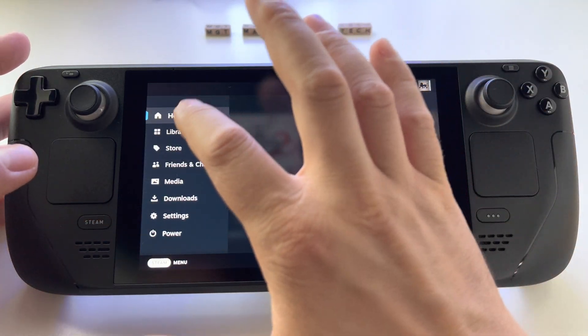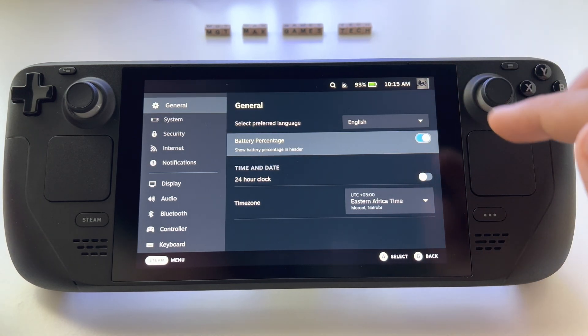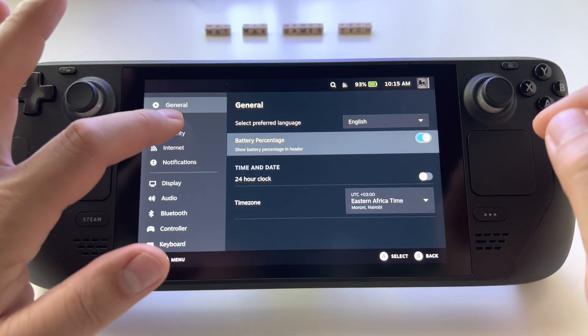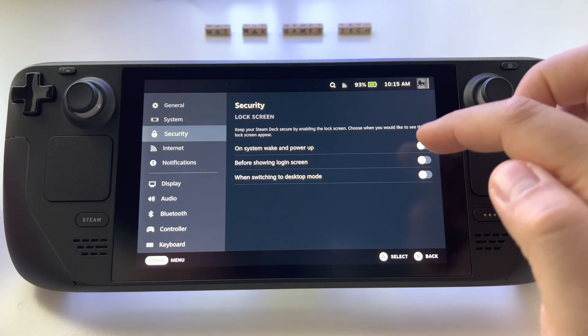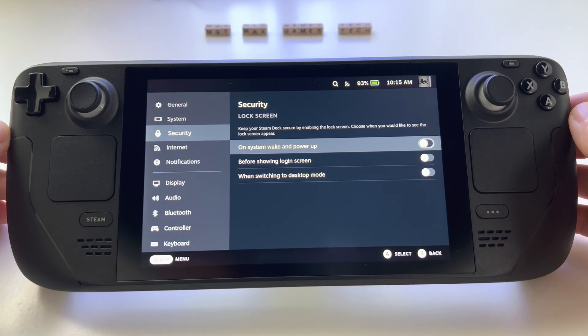We now have the battery percentage shown here. You can also use it on the lock screen if you activate it and if you use a PIN for your lock screen.